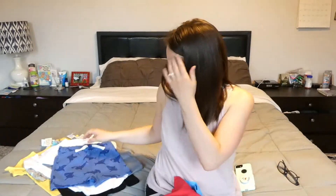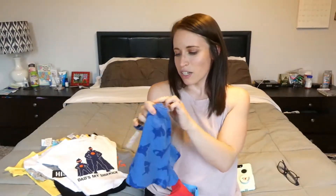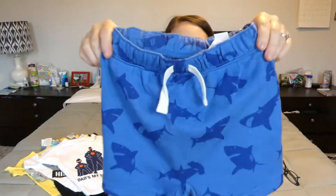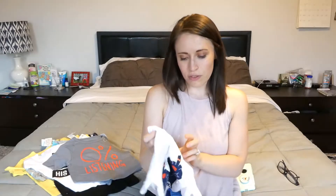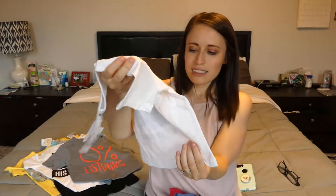Got these cute shorts, 12 to 18 months. These were $1.99, originally $12.95. So cute — they have little sharks all over it. This one is 18 to 24 months, so this one is a future shirt. This one was $2.99, originally $9.50. But it's so cute — it says 'dad's my sidekick.' So freaking cute, can't wait.